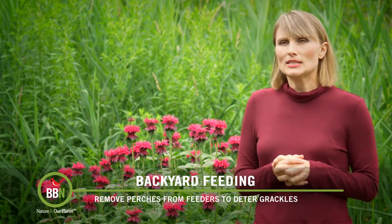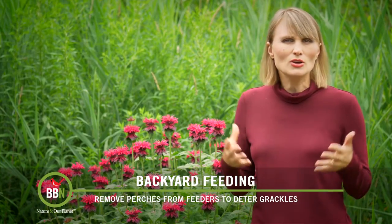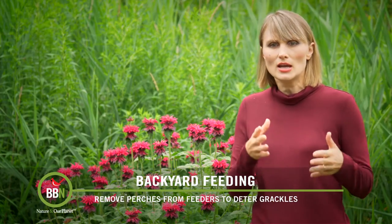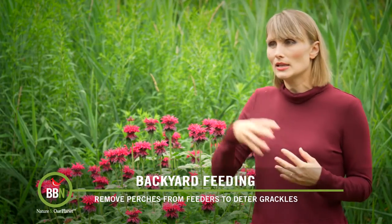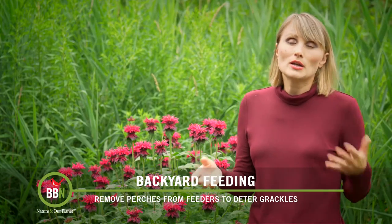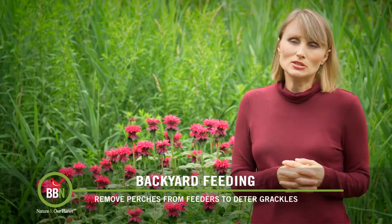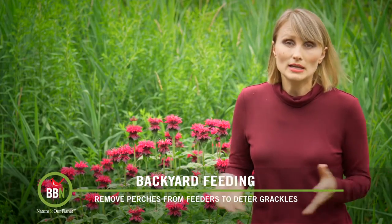Another thing we notice is that grackles seem to come and go — they seem to have a schedule. They're not always on the feeders. They come, eat for a little bit, and then go off to do something else. So that's what we're doing: more bird feeders, cheaper bird seed, and all birds are welcome in our backyard.